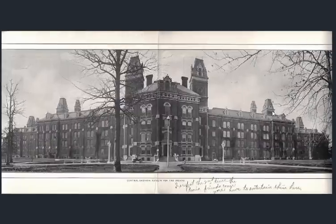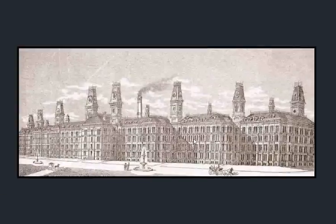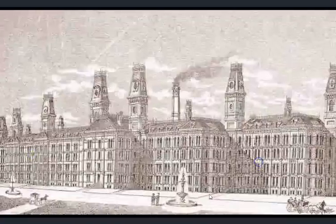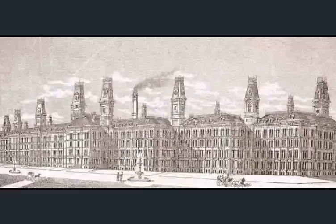You get a sense of its size and scale from this drawing. It's very, very abnormally large — there appears to be a fountain out front, maybe two fountains. That's interesting because fountains have been suggested as part of the energetics of old world structures. So the insane asylum narrative is very heavy in Indianapolis.